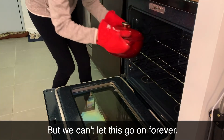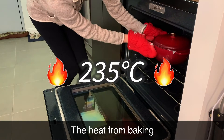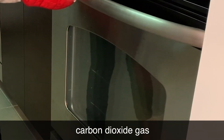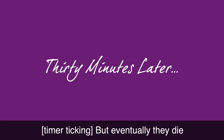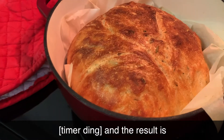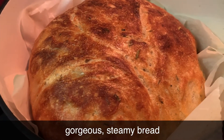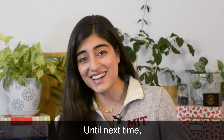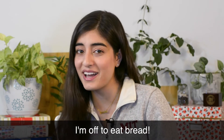But we can't let this go on forever. It's time to bake! The heat from baking kicks the yeast into high gear for a bit, so they form even more carbon dioxide gas. But eventually they die when it's too hot. And the result is gorgeous steamy bread. Until next time, see ya — I'm off to eat bread.